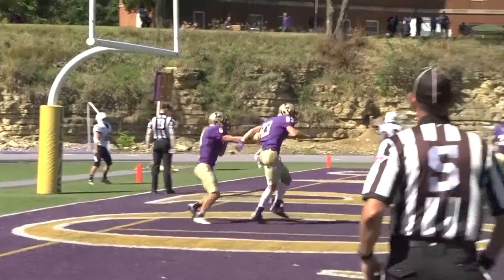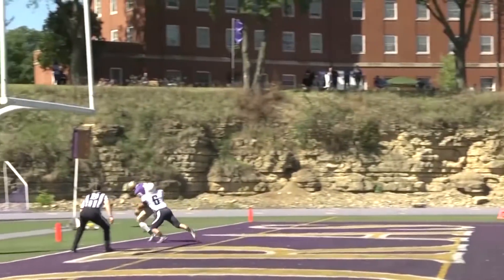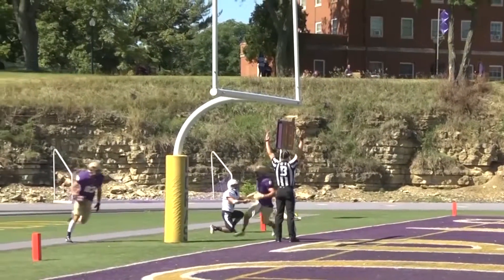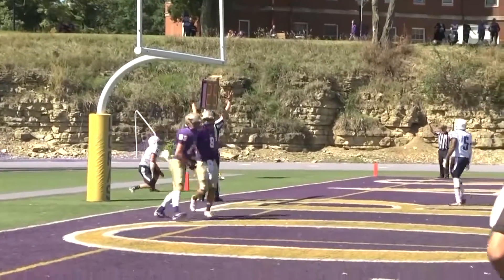Take another look as we slow it down for you. Schulte able to tiptoe near the end line and get his feet in — a great catch for the junior wide out. He finishes with 15 catches for 219 yards and two touchdowns. An impressive day for the Duhawk offense.